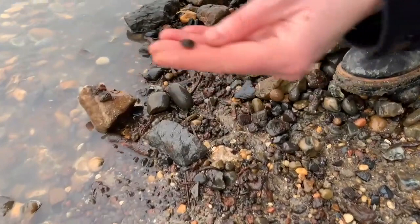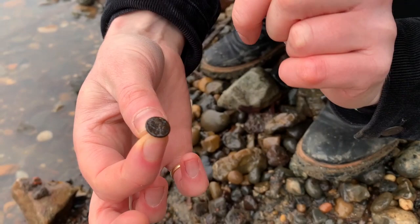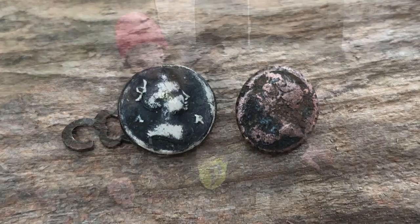I've just spotted a cufflink from behind. And it's really not in great shape, but that is a profile bust of Queen Anne there. Hopefully that will show up with a bit of gentle clean.